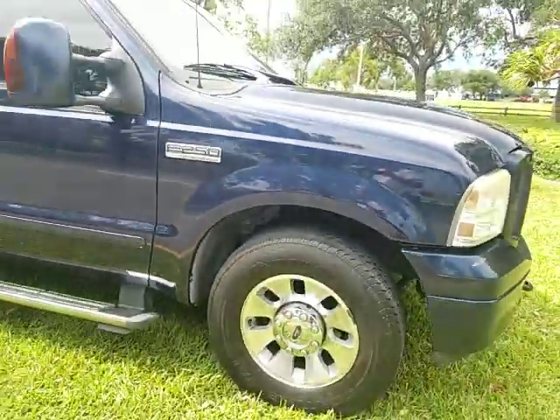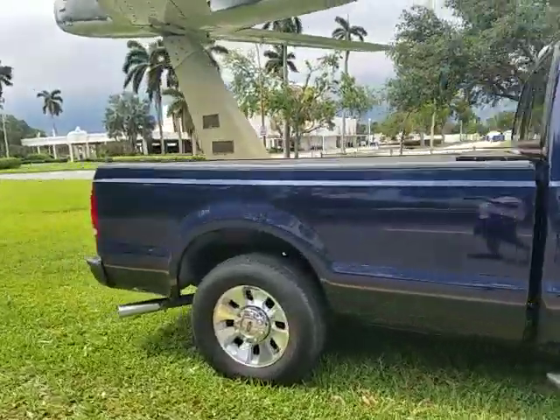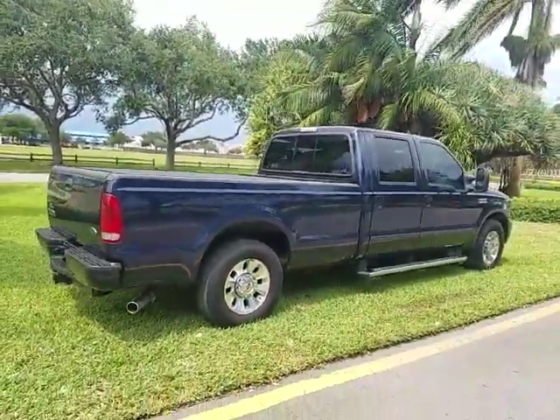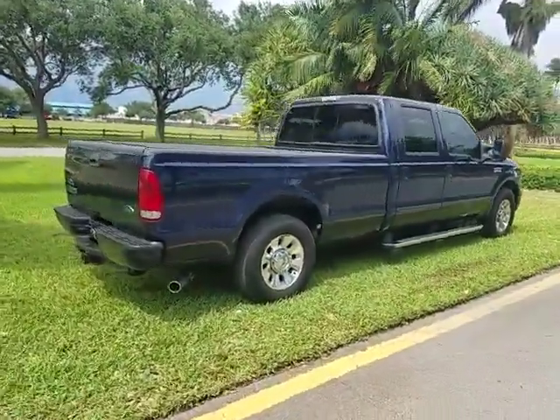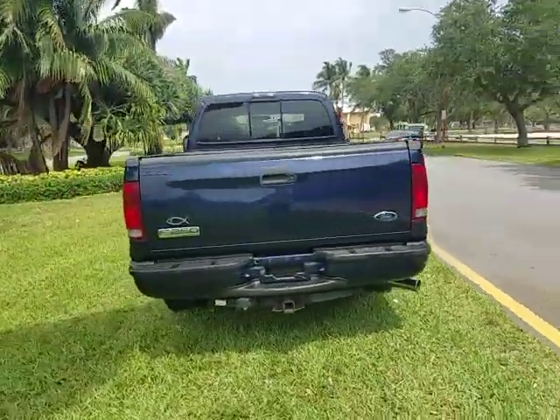Shipping is available, guys, to your doorstep in most of the states — $400 to $500. If you need shipping, pick up the phone and call for a quote at 954-937-8271. Or you can fly in and drive this baby home.